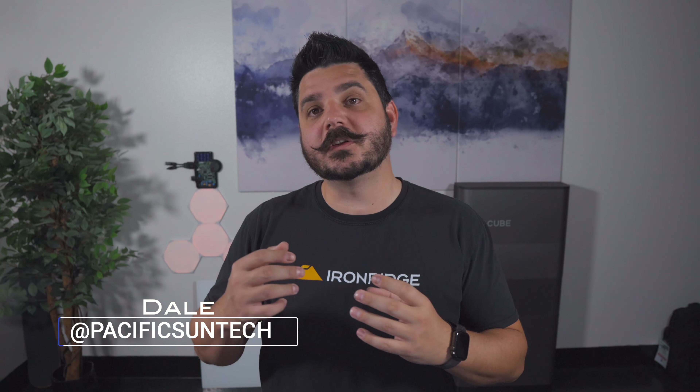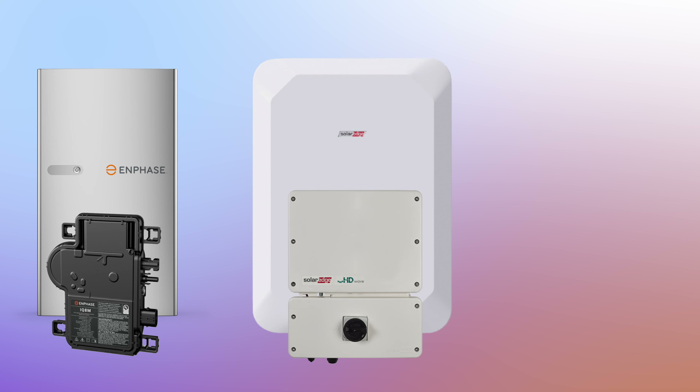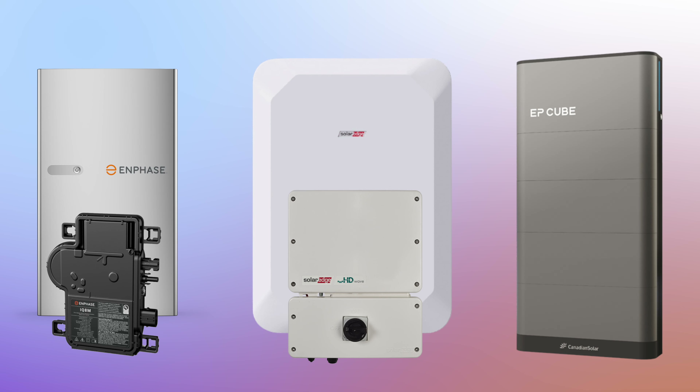We're actually going to be comparing our solar plus storage only options that we have available, because you might be surprised — we actually have quite a few options now thanks to the launch of the EP Cube Light from Canadian Solar. That product previously was only configurable with backup, and now we can install it with a storage-only setup. So now we can offer you Enphase microinverters with the 5P batteries, the SolarEdge hybrid inverter with the home battery, or the Canadian Solar EP Cube Light, which is an integrated hybrid inverter and battery solution that's stackable.